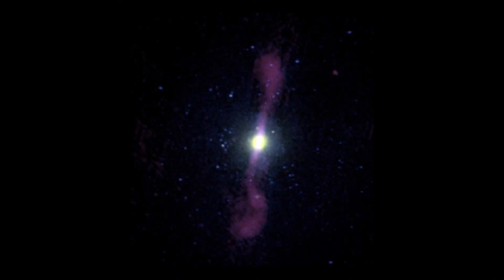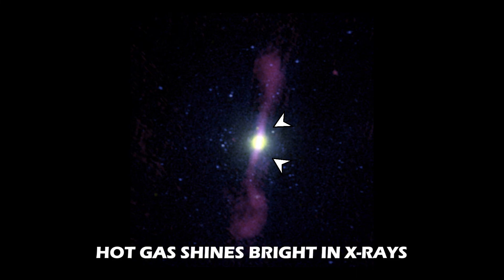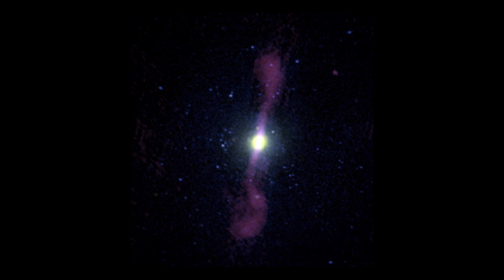This image shows a composite view of NGC 1399. The stellar component, as observed at optical wavelengths, is shown in white at the center of the image. The galaxy is embedded in a hot atmosphere of ionized hydrogen, shown in blue, with temperatures of up to tens of millions of Kelvin. The hot gas shines bright in X-rays and was observed using NASA's Chandra X-ray Observatory.